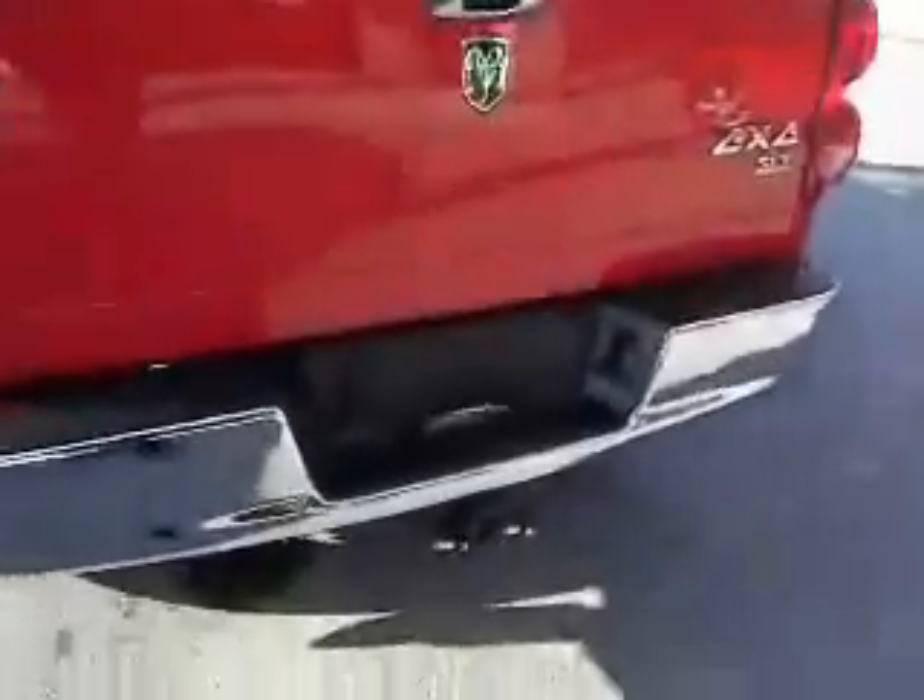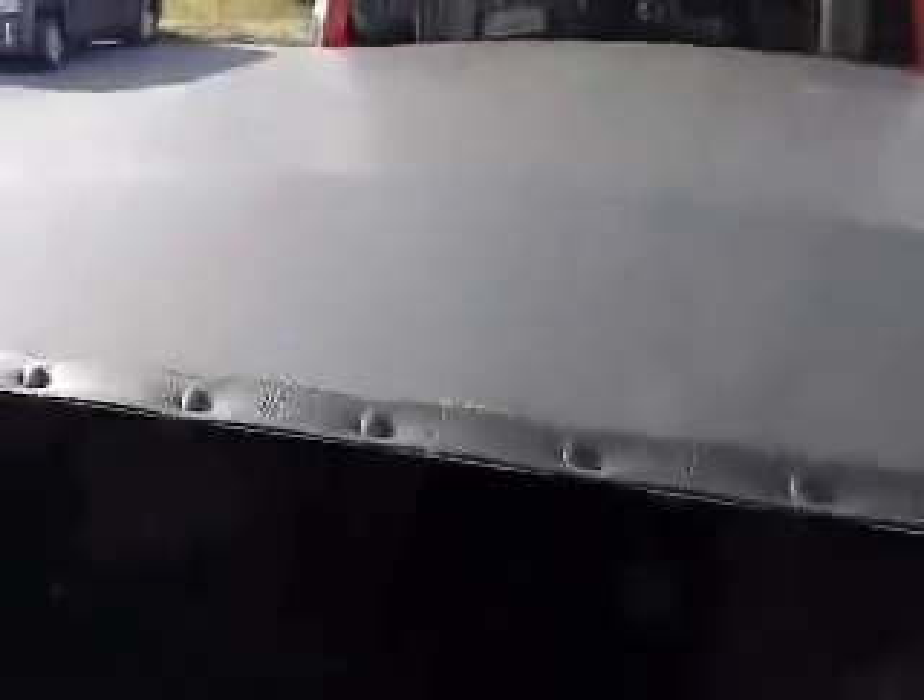Around in the back here, you've got the trailer tow hitch, a nice tonneau cover, and a drop-in bed liner.